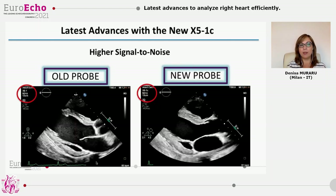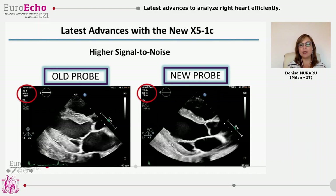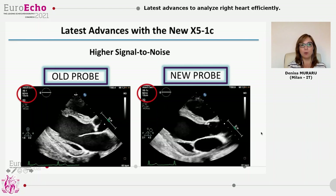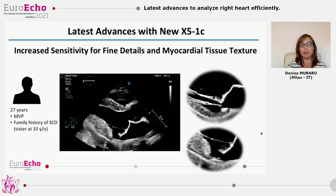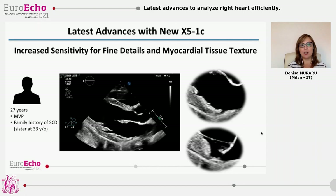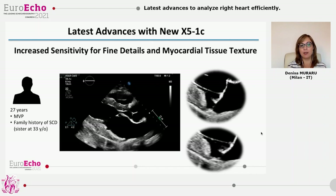What does it mean practically? It means a higher signal-to-noise ratio and greater ability to detect small signals — for instance, to image the thin aortic valve in a normal subject. The new transducer has increased sensitivity to display fine but important details such as mitral annular disjunction.